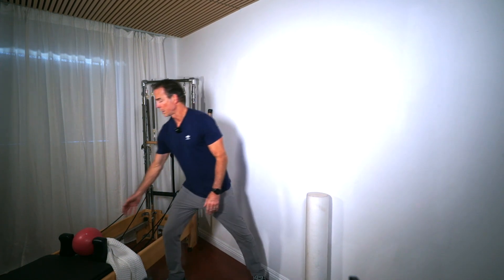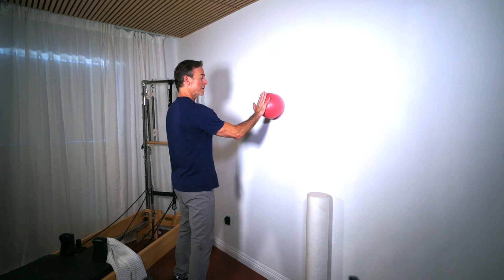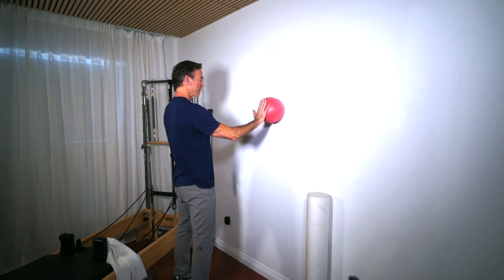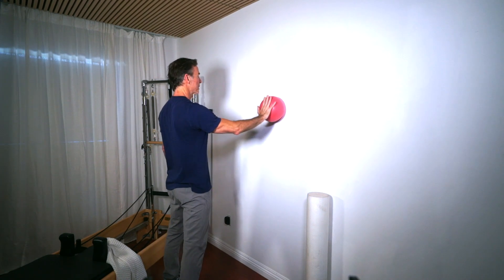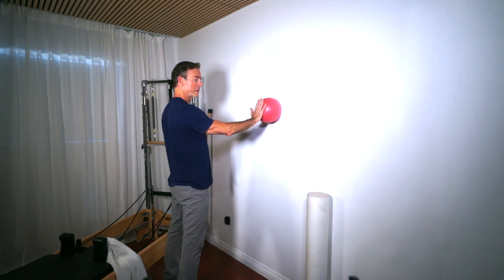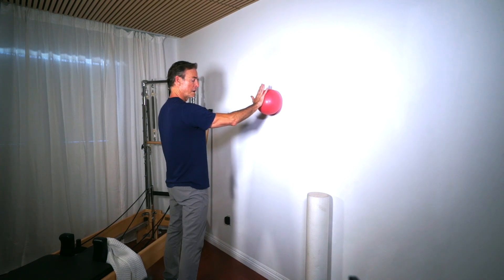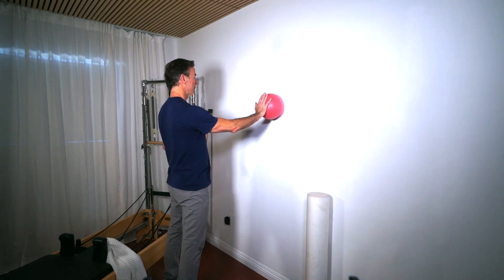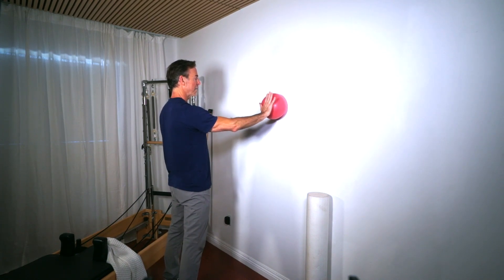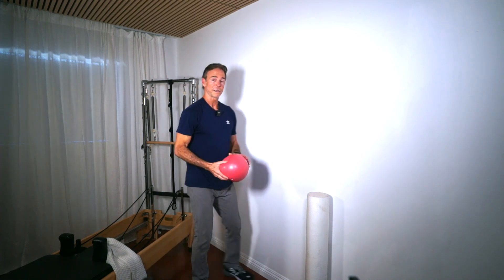If you don't have a foam roller, you can use a basketball or an inflatable ball. Roll up slowly for range of motion, then do circles — about 10 circles one direction and 10 the other direction — and 10 side to side. Try to disengage your upper traps and neck because that will inflame the shoulder. So that's about 10 up, 10 side to side, and 10 circles.